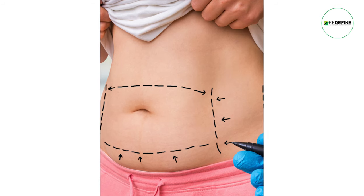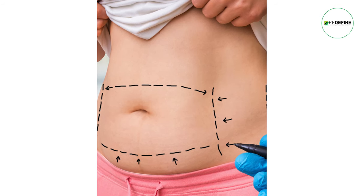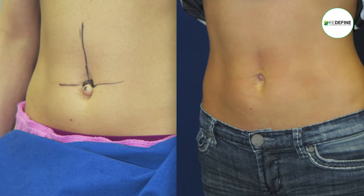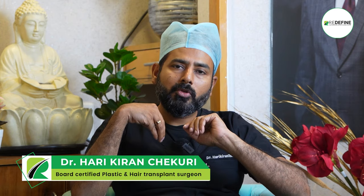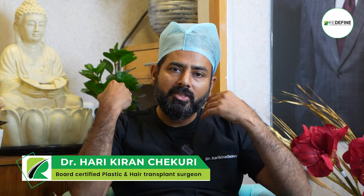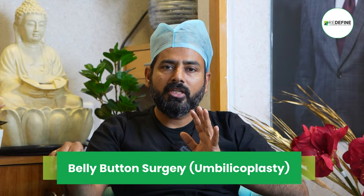With umbilicoplasty we can repair the belly button, shape it, and make a better form. We also use tummy tuck — abdominal plastic surgery — to address and remove the problem.